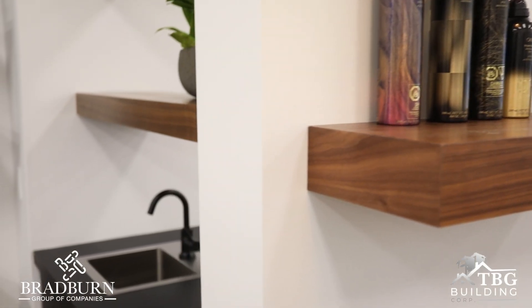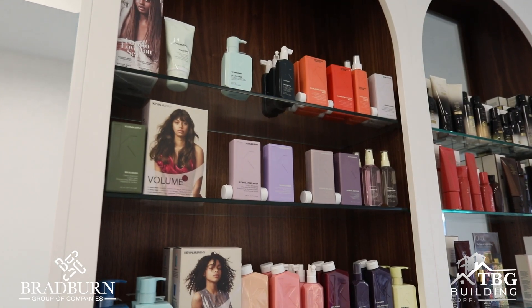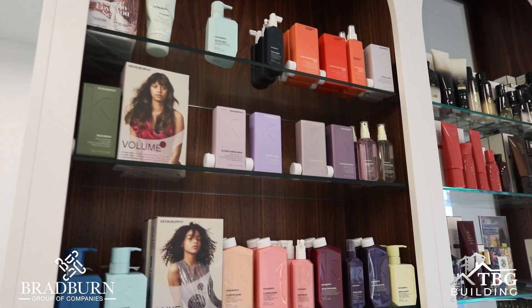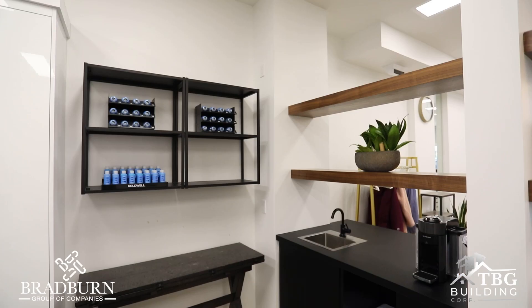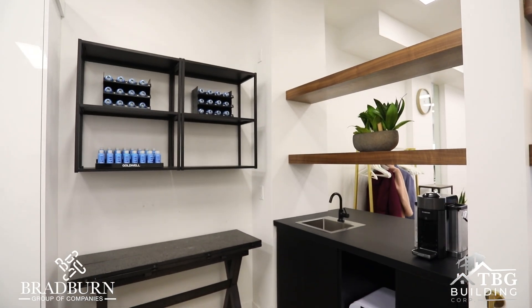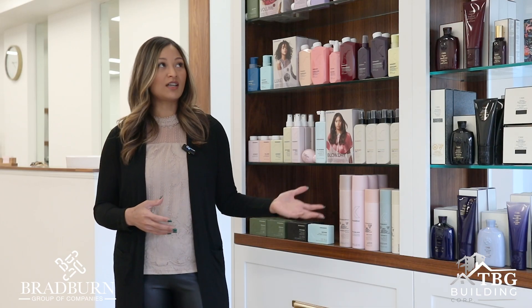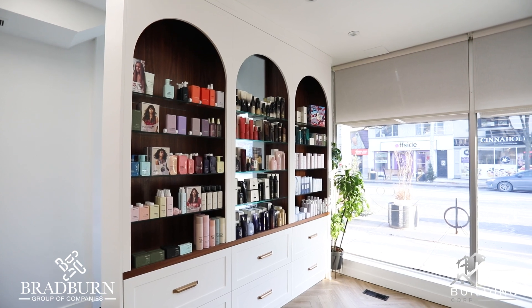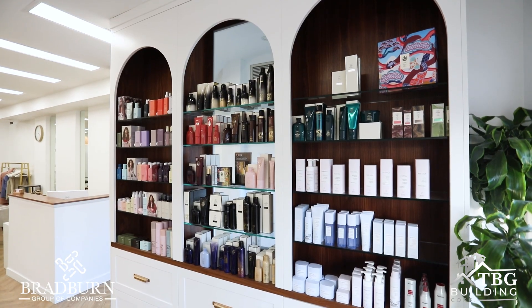I was impressed specifically with the woodwork. The quality was definitely unmatched — when you compare it with any other equipment you would find at the store or pre-made, it really stands out. Their woodwork was just the feature of this whole space, and if it wasn't for the retail shelves, for example, I don't think the salon would be as eye-opening and jaw-dropping as it is.